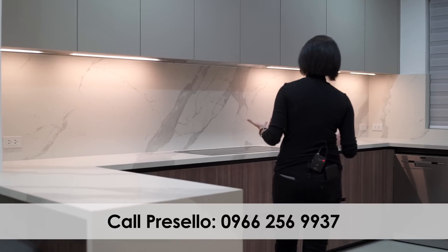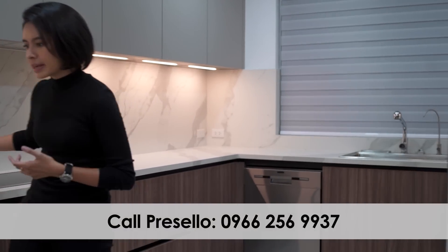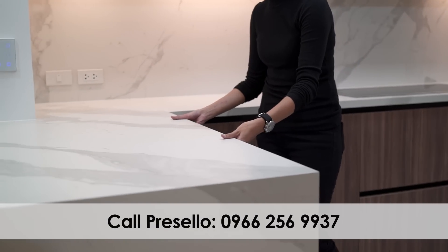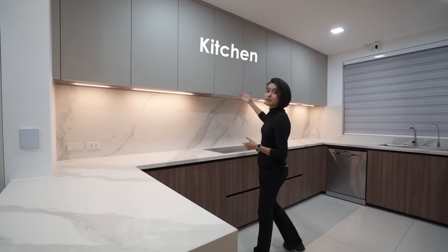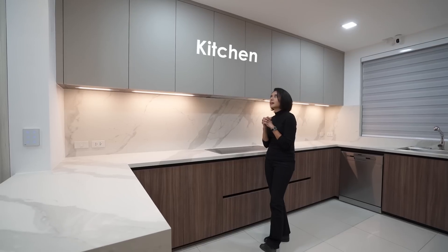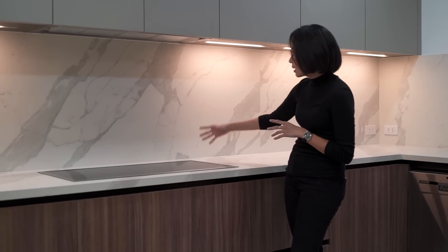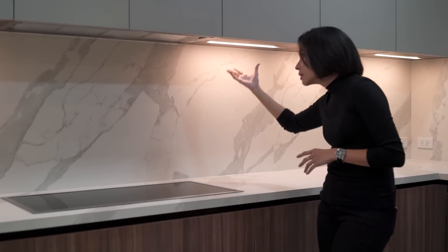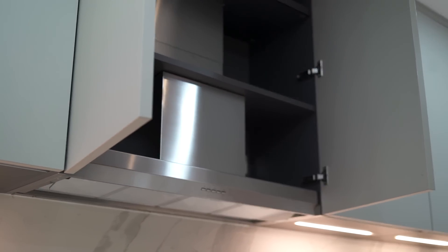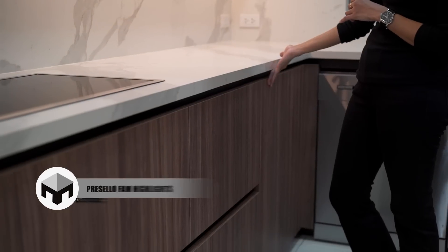Over here we have the kitchen. You have a sort of U-shaped counter space, and then you have this bar area over here which still has storage underneath. You're going to have a lot of storage simply because of the interior design — and that is something highly appreciated when they do it. You have your induction stove over here, under-cabinet lighting, and your hood over here that's hidden. Very sleek — you don't see it from a distance. All of the cabinetry does not have handles.